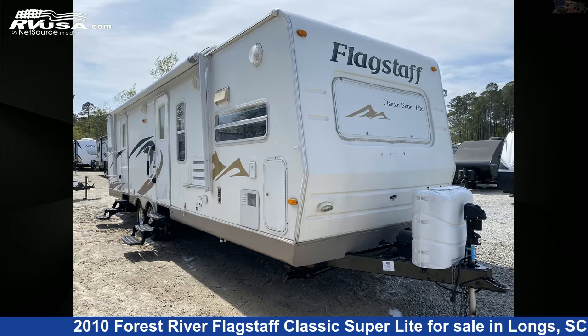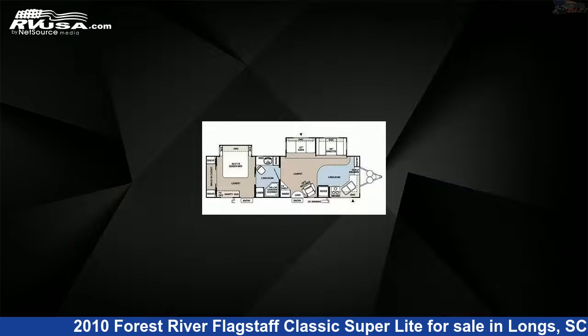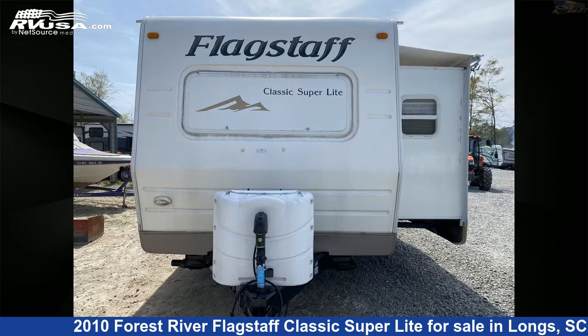This 2010 Forest River Flagstaff Classic Superlite 831FKBSS is a travel trailer RV. It is located in Longs, South Carolina 29568, and is offered for sale by Recreation USA.